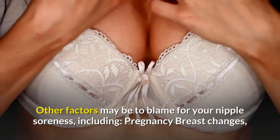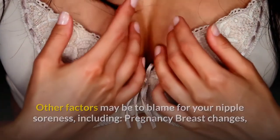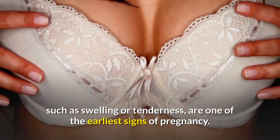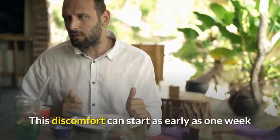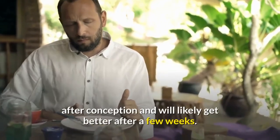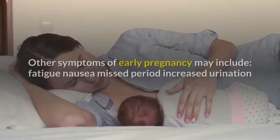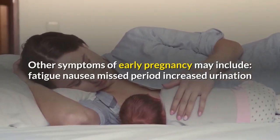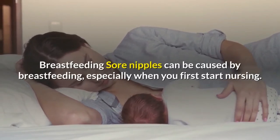Other factors may be to blame for your nipple soreness, including pregnancy. Breast changes such as swelling or tenderness are one of the earliest signs of pregnancy. This discomfort can start as early as one week after conception and will likely get better after a few weeks. Other symptoms of early pregnancy may include fatigue, nausea, missed period, and increased urination.